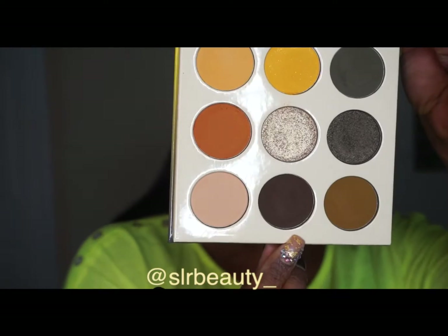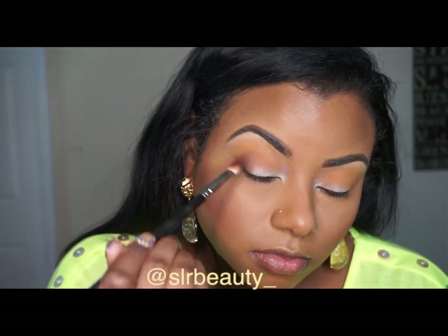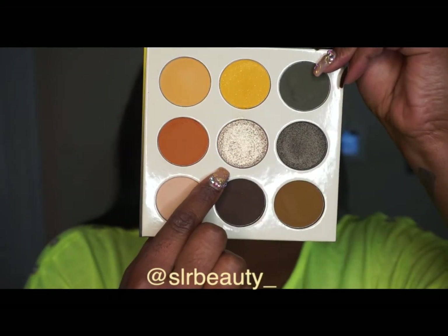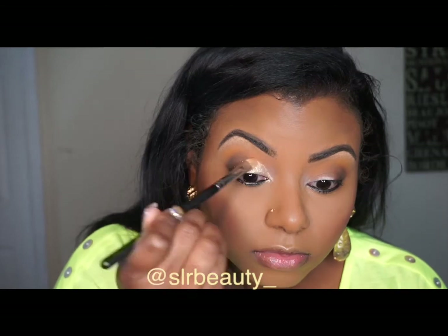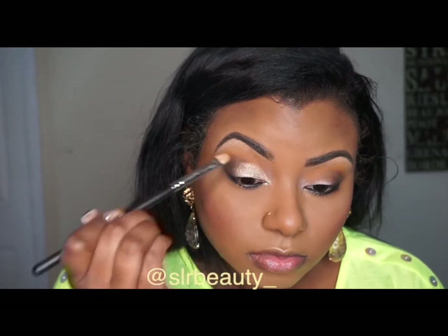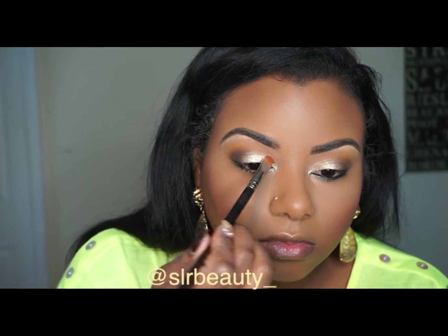I will say I do like this palette — it's a very fall-ish palette and I'm pretty sure I have a lot of the same shades, but Juvia's Place eyeshadow palettes are very pigmented, so I like to buy all of her palettes. They're a reasonable price and you can never have too many palettes.